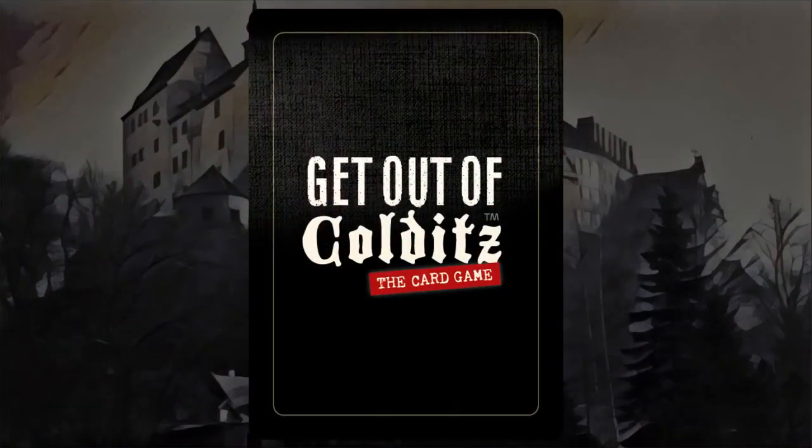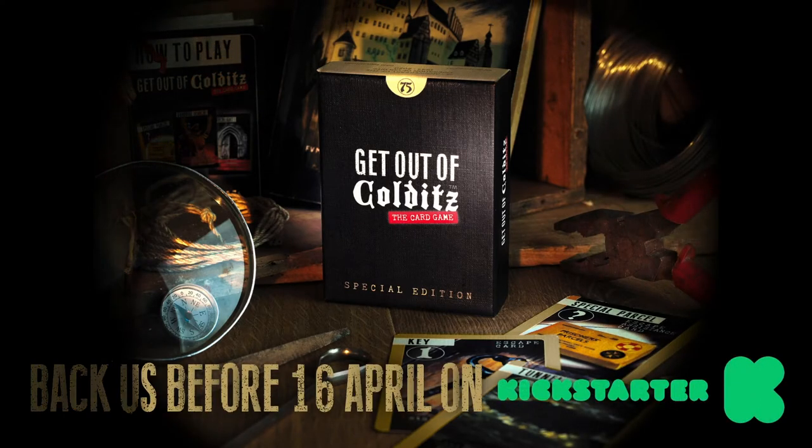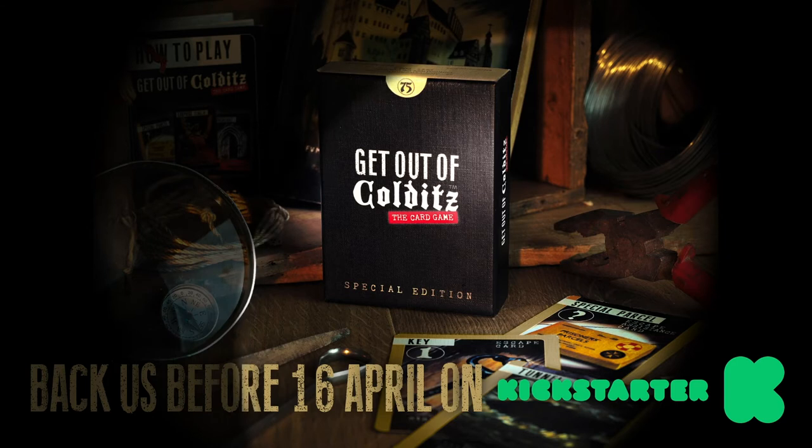Please support us now and allow this game to be produced. Be one of the first to get your own deck of cards. Coming to Kickstarter on 17th February 2020.